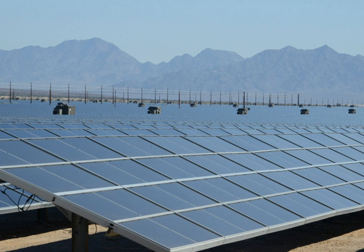Project construction took place in two phases, both of which are supported by power purchase agreements. Phase 1 has a capacity of 300 megawatts, which will be sold to Pacific Gas & Electric Company. Phase 2 has a capacity of 250 megawatts, which will be sold to Southern California Edison. The project was expected to involve more than 550 construction jobs in Riverside County, California.